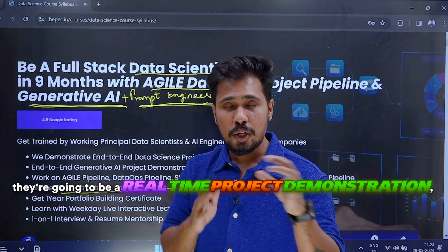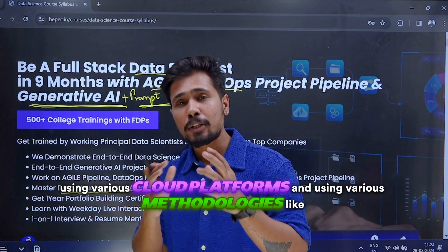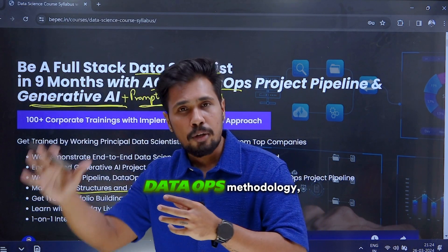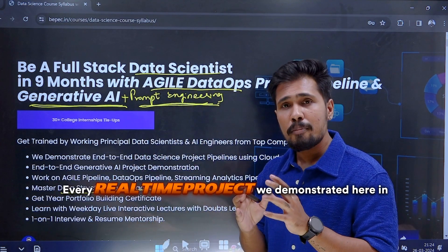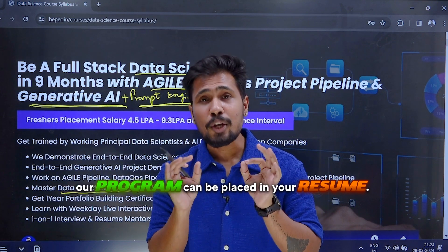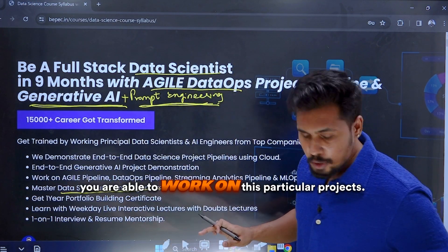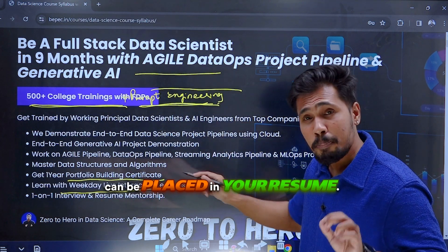End-to-end demonstrations use various cloud platforms and methodologies like agile methodology, data ops methodology, and even ML ops methodology. Every real-time project demonstrated here in our program can be placed in your resume, and not only that, you're able to work on these particular projects.